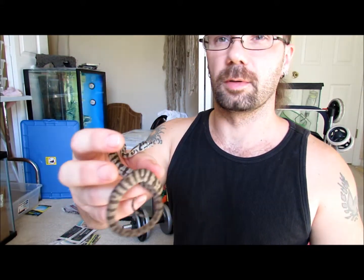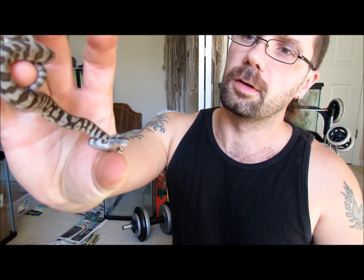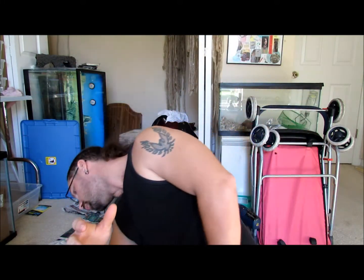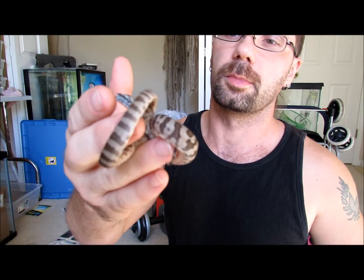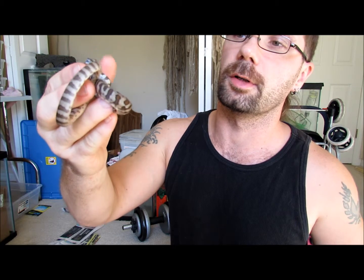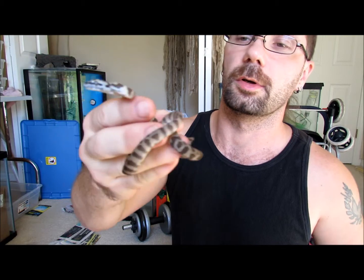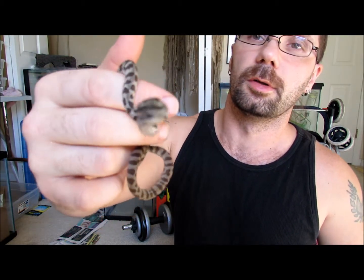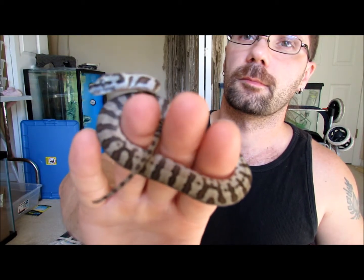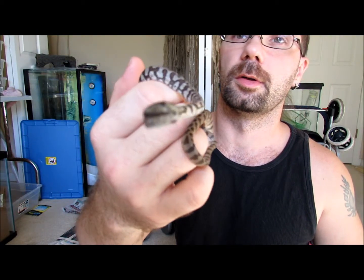This is another one of the female Jags. When she came out of the egg, I was kind of hoping she would be... I think this is the one I thought was going to be possibly Xantic. Because when she came out of the egg, she was nothing but a kind of white color where the light parts are, and then the darker parts were almost black. So maybe she'd be Xantic, but no. But she does look pretty good. That's that one.